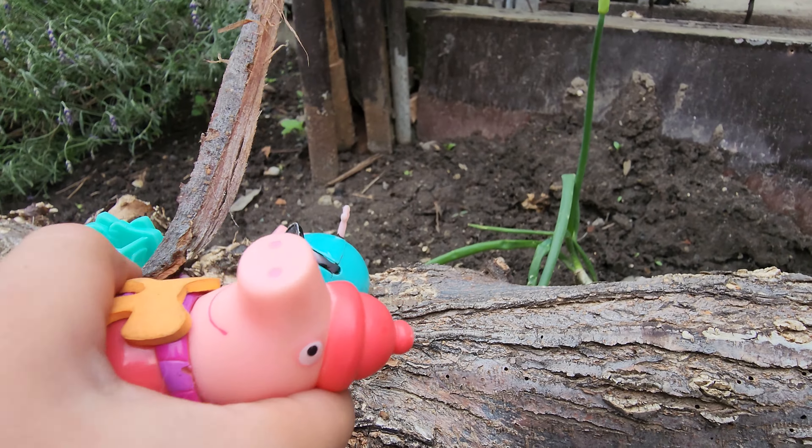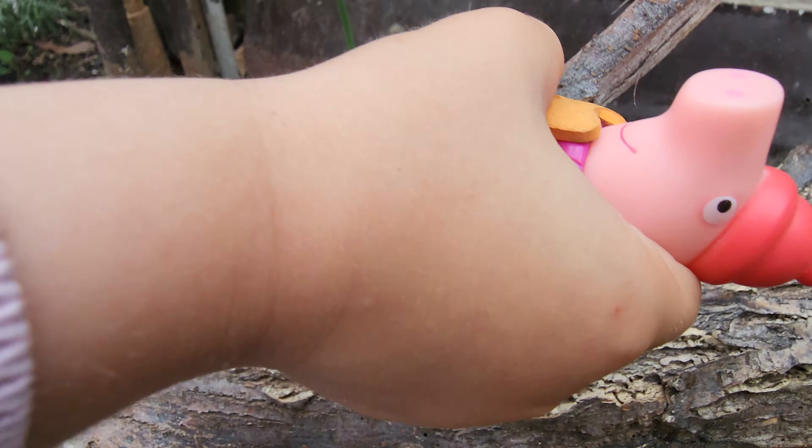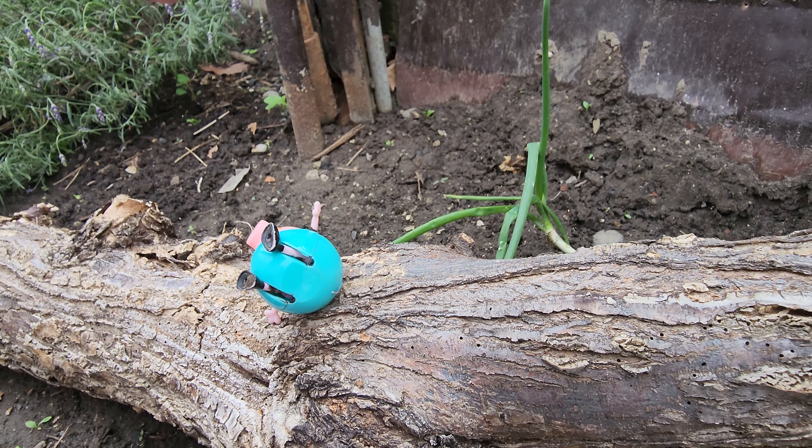I found a surfboard for us. Oh, that looks fun. I got it from here and just picked it off and now we can surf. Excellent. Shall we go and surf then? Yeah.